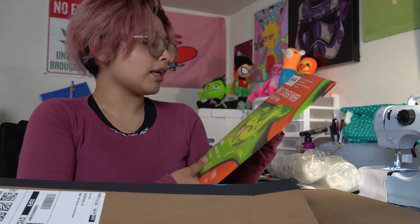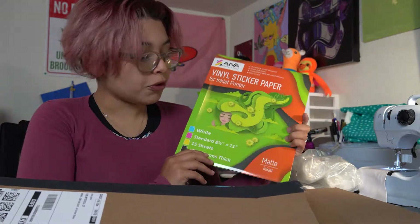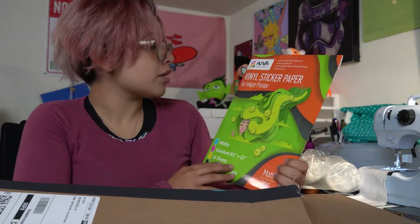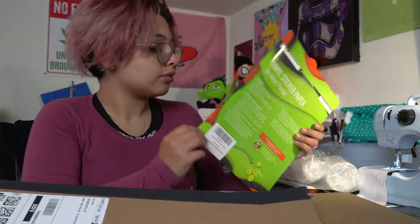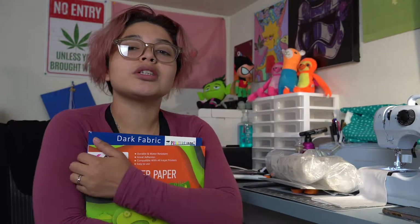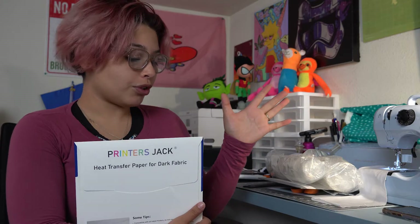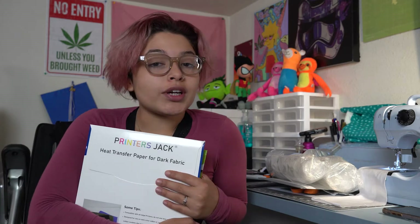This is the second kind of sticker paper I got. I've seen a lot of videos with people who have been making stickers for a long time and they recommended this for inkjet printers, so I'm gonna try it and hopefully it works out pretty well. I'm excited about it. That's all I have for this video, guys — thank you for watching. For those wondering where I got these, I'll put the links in my description. Don't forget to leave a like and comment.